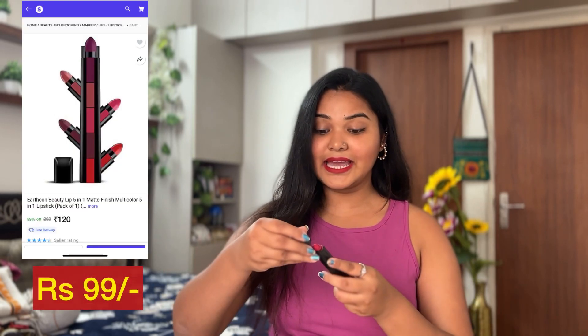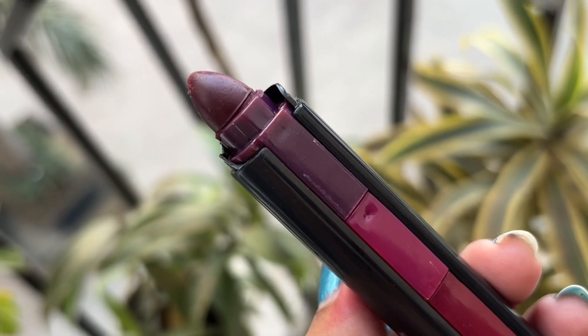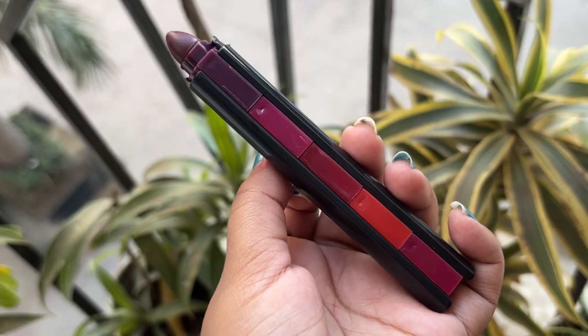This was for rupees 99, though now I can see it listed for rupees 120 for some reason, but I'm 100% sure I paid rupees 99 when I got it. I'm a little sad because the day I received it, it fell from my hand and the upper color chipped a bit. But I'm happy that I still have four colors. I'm also planning to make a short video with this so I can show you all the swatches properly.